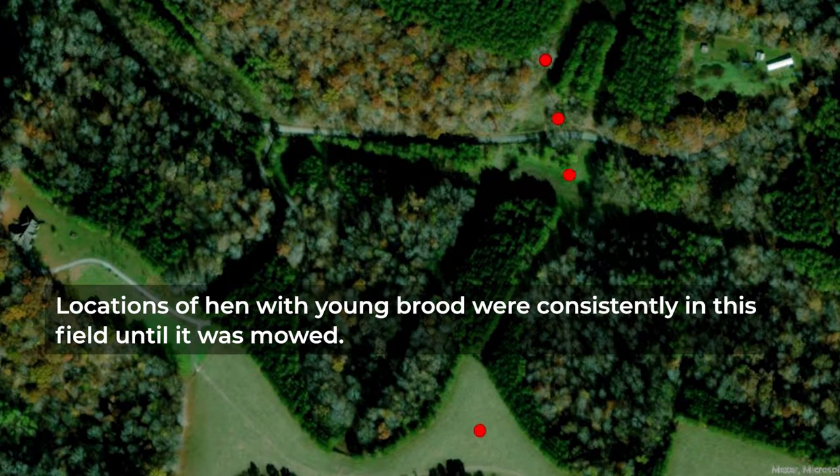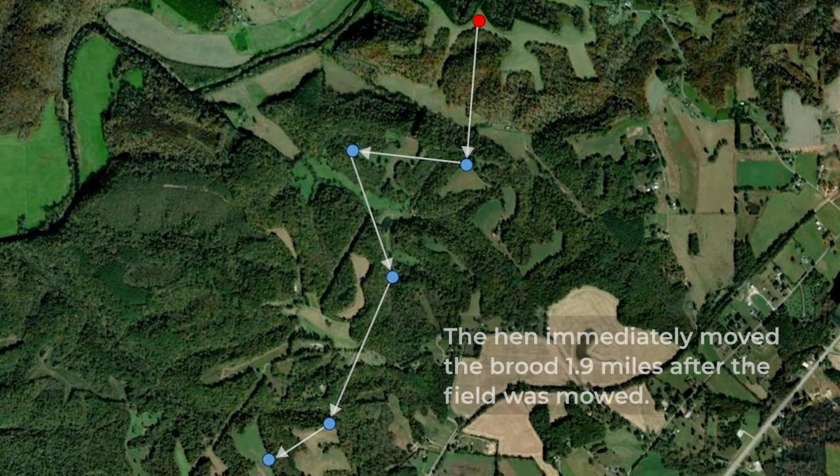You can easily see how mowing can have an impact. In this field, the first year of the study, we monitored a hen who nested in this area and successfully hatched, but within a week of her brood being out in this field, the landowner came through and mowed. That pushed the hen to take her brood nearly two miles away, and that brood did not survive. The next year she did the exact same thing — nested here, the landowner mowed, she had to take her brood elsewhere, and the brood did not survive.